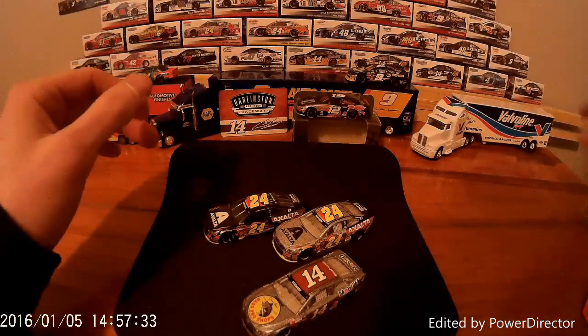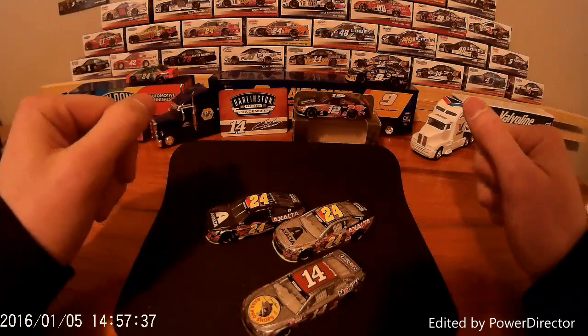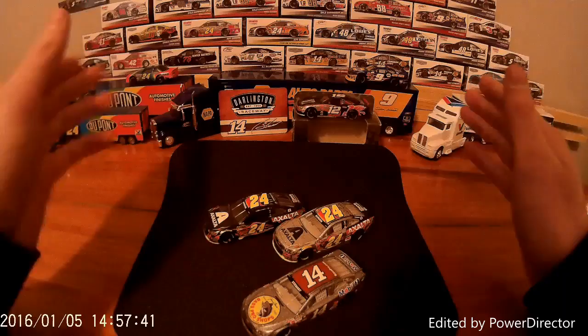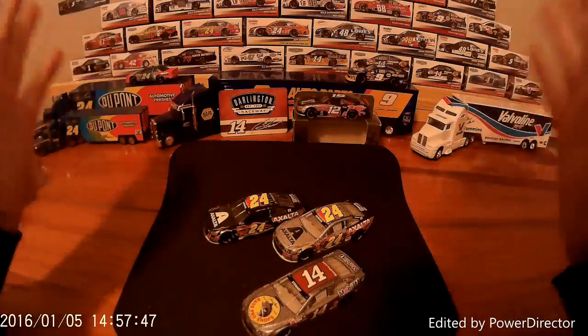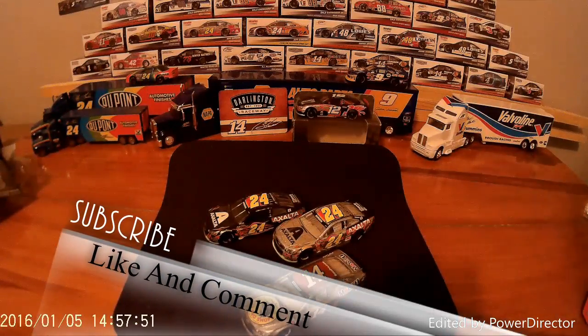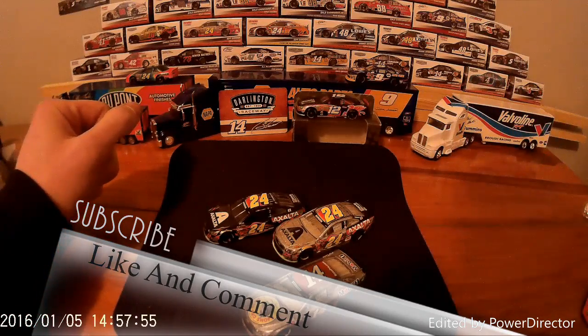Thank you guys for supporting me through this channel. Feel free to comment, subscribe, and like the video if you so choose. I really do enjoy hearing your comments, and if I read a comment I will reply back as soon as possible. See y'all — checking out. Don't forget to subscribe.